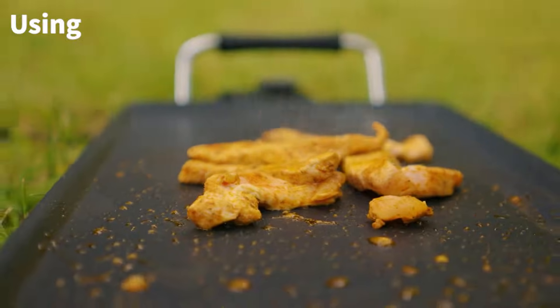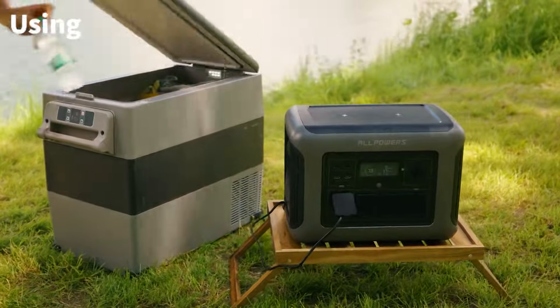At last, let's take both power stations outdoors to simulate real-world application scenarios. Whether you're camping, picnicking, or working outdoors, these two power stations can offer you ample power support.